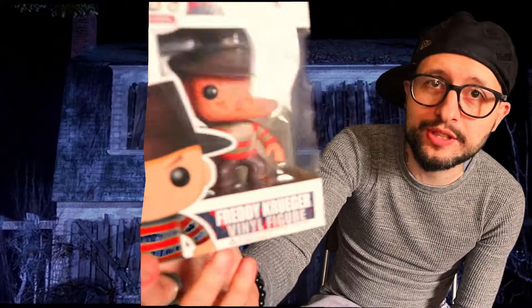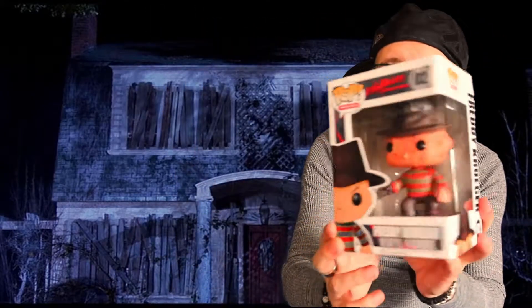In at number three is probably my favorite horror character of all time from my favorite horror movie of all time, and it is Freddy Krueger from Nightmare on Elm Street. The pop is quite basic — it's one of the early ones, I've had this a long time. The box art is not brilliant either on these ones. But my favorite horror movie, favorite horror character — he had to be in the top three. As a pop though, he's not one of my favorite favorites.